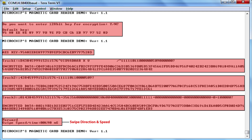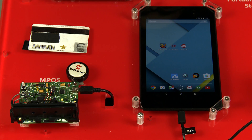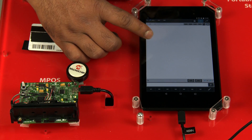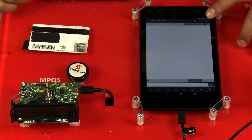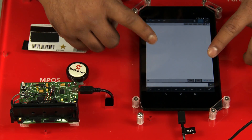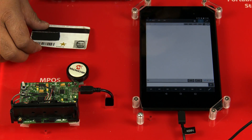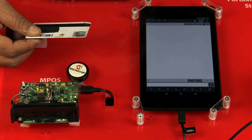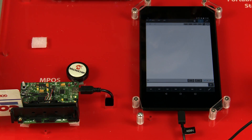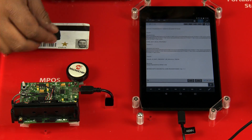The device wakes up when there is a new card swipe detected, reads the card data, and prints it on the serial terminal before going back to sleep again. Let us now run the demo. From the tablet's home screen, let's launch the free USB serial terminal app. Now set the baud rate to 38400 in the serial terminal settings. Upon establishing connection with the MPOS demo, we should see the device connected status. Using any magnetic card, swipe across the demo to see the contents displayed on the terminal app.